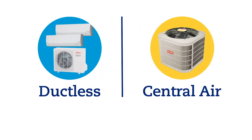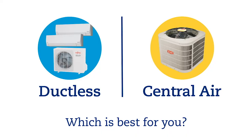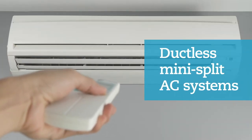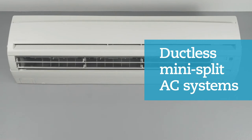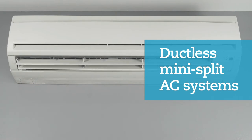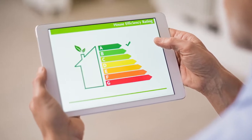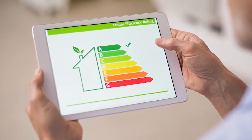Ductless AC versus central air — which is best for you? As the name suggests, ductless mini split systems don't require ductwork. This is good if you live in an older home, and it also means that installation is less complicated. Compact and much quieter than central air systems, they do a great job of keeping room temperature constant. Some ductless systems even have the highest efficiency rating of any type of AC.